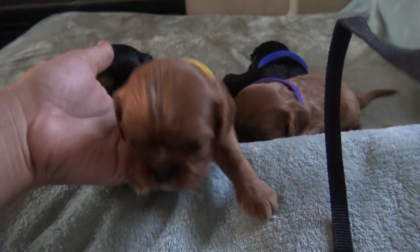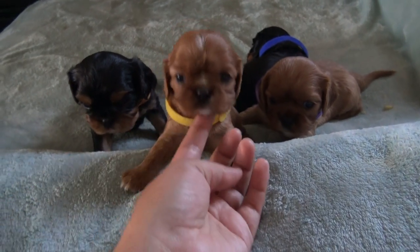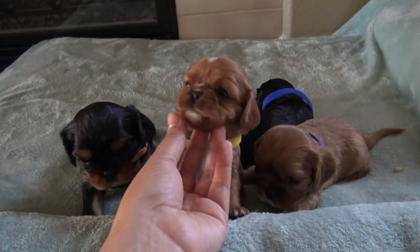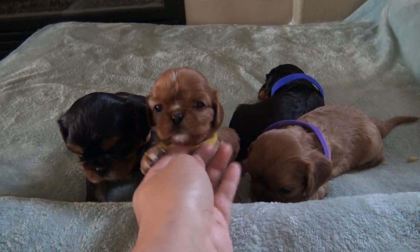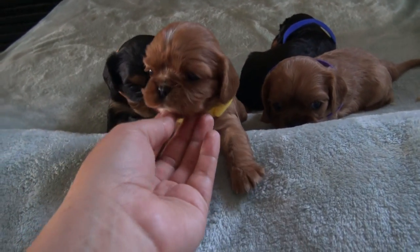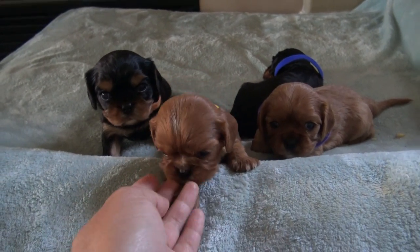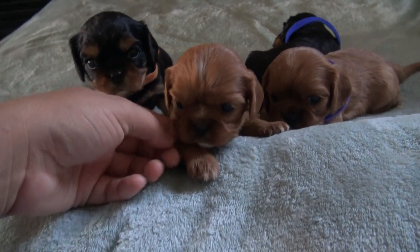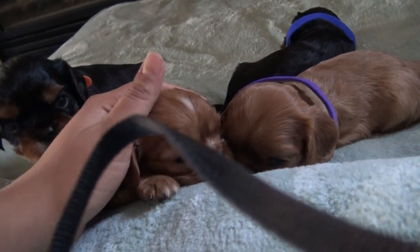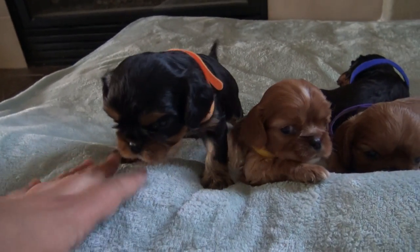Oh look at this little girl, she wants to be next. She is the smallest of the females — look at her, isn't she darling? She's just so cute. The smallest one tends to be a little bit more lively, and this one is. She might be small but she's very active and she tells him who's the boss.